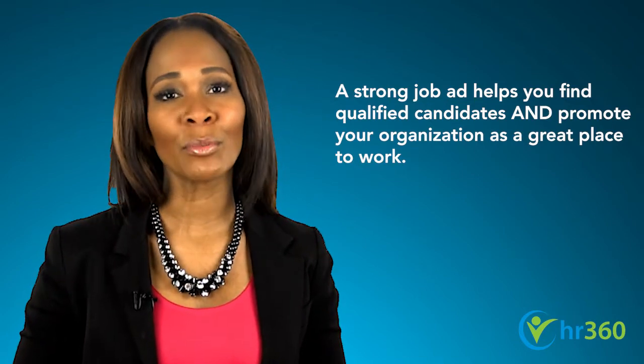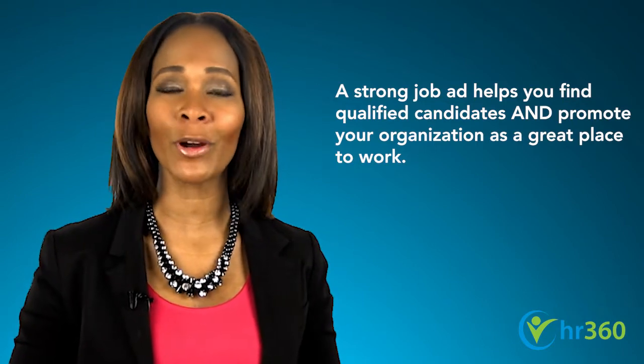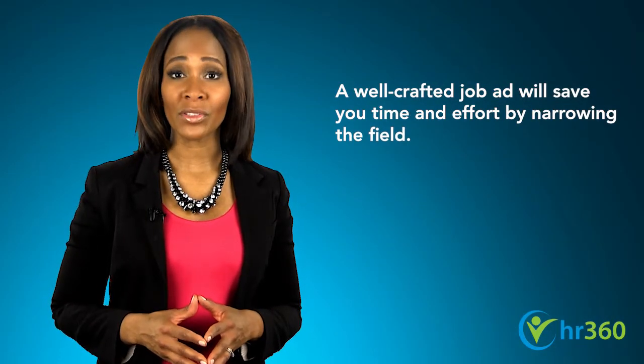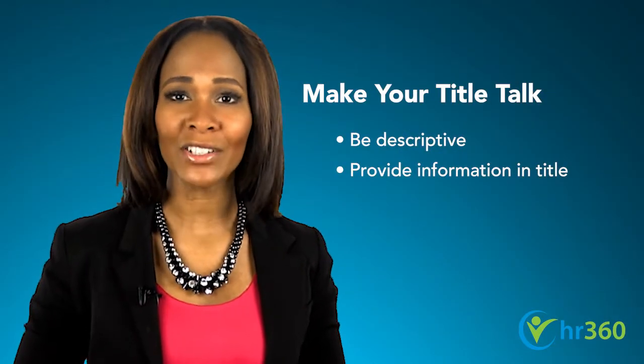In a tight labor market, you're both buyer — seeking to hire a qualified candidate — and seller, looking to promote your business as a great place to work. A well-written job ad will serve both purposes and save you from wasting valuable time on candidates who simply don't fit the bill. Begin with the job title and make it talk.